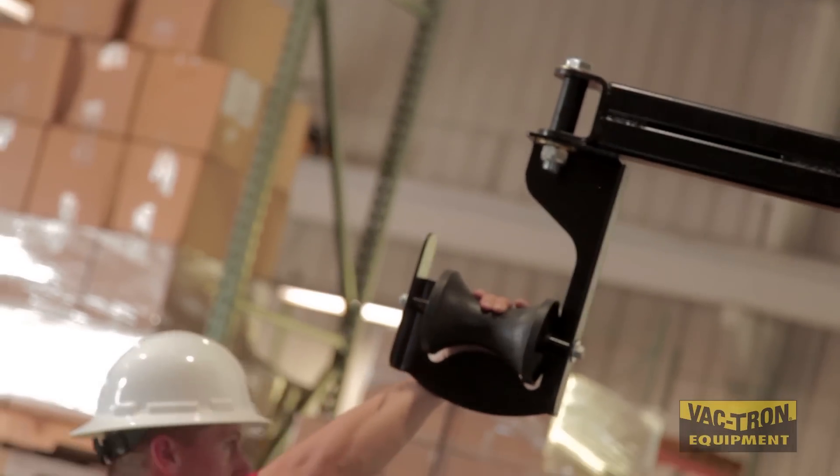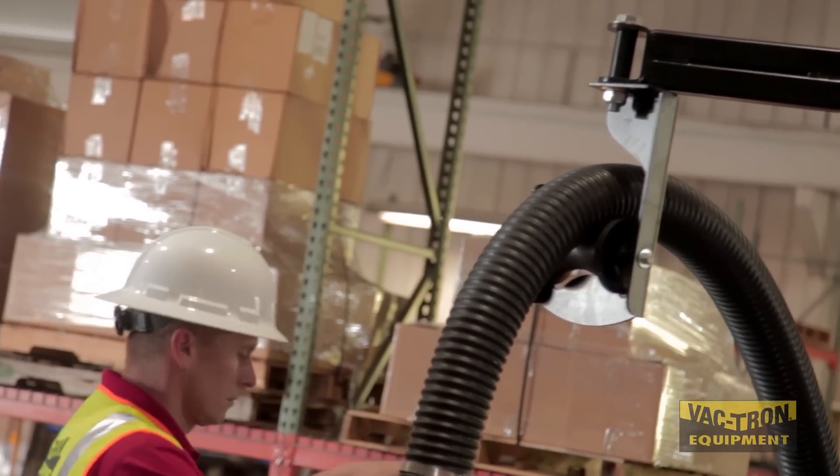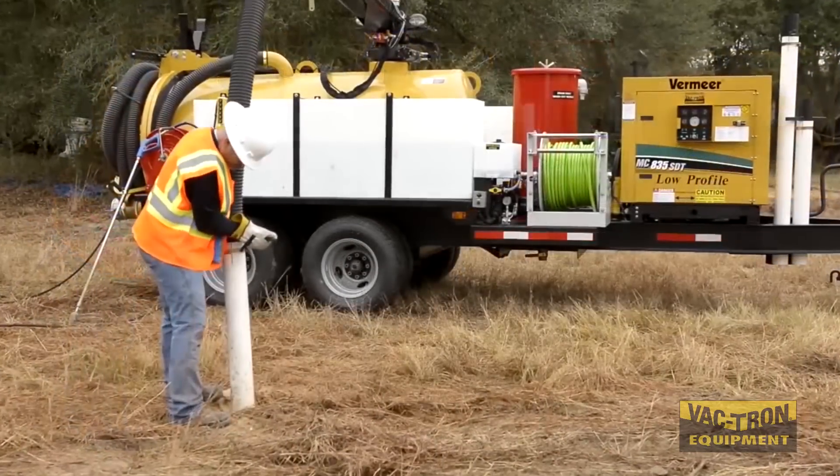We're considered the industry innovator, and we're always looking for ways to make the equipment perform better, but also coming up with better ways of doing it. When we first started, we had a vacuum tank, a gas engine, a vacuum pump, and a small water pump. It's grown today where we're PTO driven off of trucks, and we have trailers with high CFM and booms — things that make it easier for the operators to use the equipment, but also faster to get the job done.